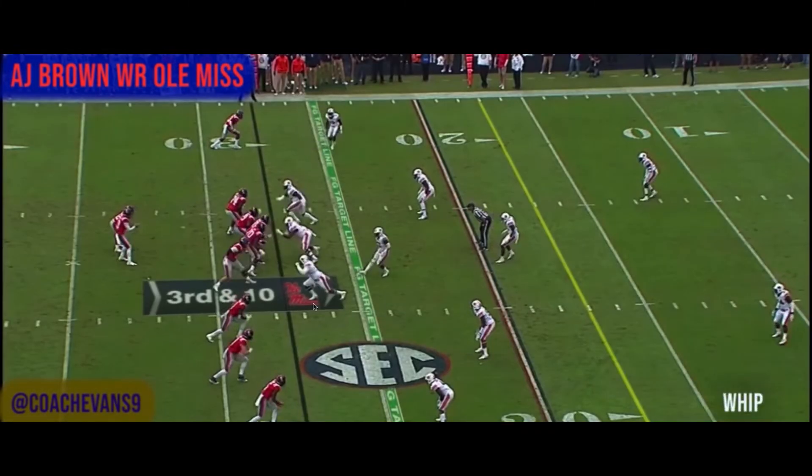Next one he's running a little whip route. He's in the slot now — he plays a lot of slot at Ole Miss, but don't get it twisted, he's not confined to the slot. He can play outside and in the slot, but they just use him in the slot more because of how they throw the ball. When they had Evan Ingram they had him in the slot, and that's probably where most of their ball is going, so hey, put your best player there.